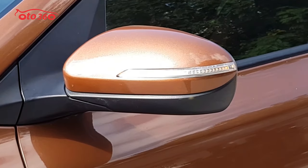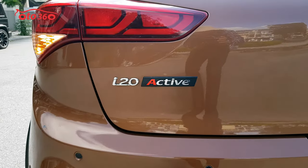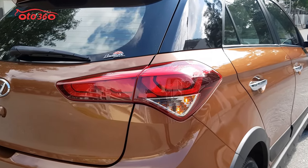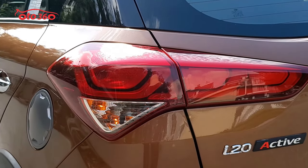Auto 360 xin kính chào toàn thể quý vị và các bạn. Chúc quý vị và các bạn có một ngày mới thật là vui vẻ và hạnh phúc. Ngày hôm nay thì ô tô 360 chúng tôi sẽ gửi đến quý vị và các bạn một chiếc xe Hyundai i20 X-Tip 2017.